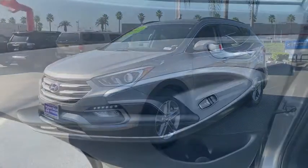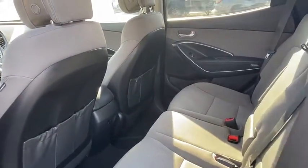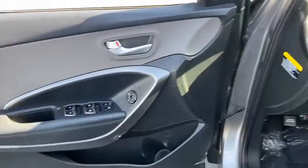Front wheel drive, power door locks, security system, child safety locks, bucket seats, trip computer, power windows, MP3 playback stereo, CD player, remote keyless entry, daytime running lights.